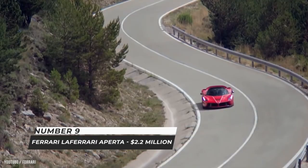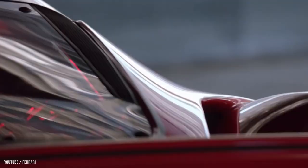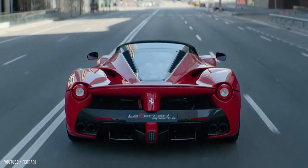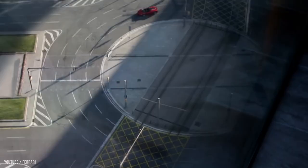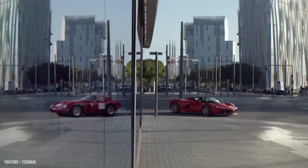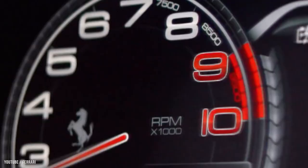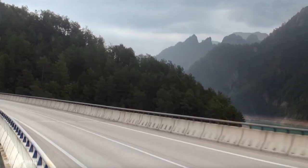Number 9: Ferrari LaFerrari Aperta — $2.2 million dollars. The Ferrari LaFerrari, also known as the Ferrari F-150, is a limited edition hybrid sports automobile produced by Italian automaker Ferrari. It is Ferrari's final model to include a mid-mounted 12-cylinder engine. The top speed is over 350 kilometers per hour, says Ferrari — close to the Enzo's top speed.